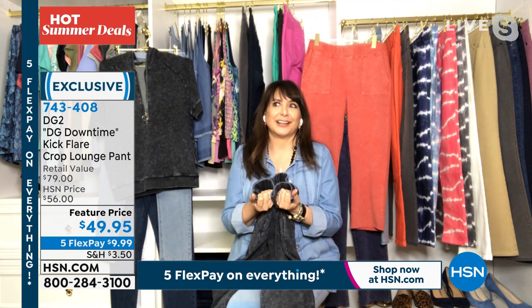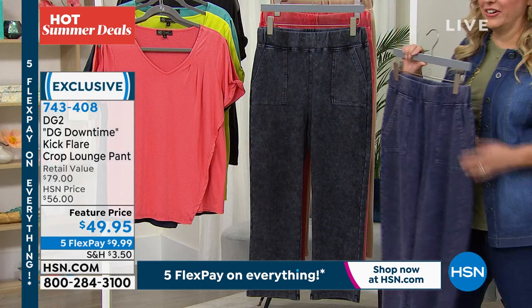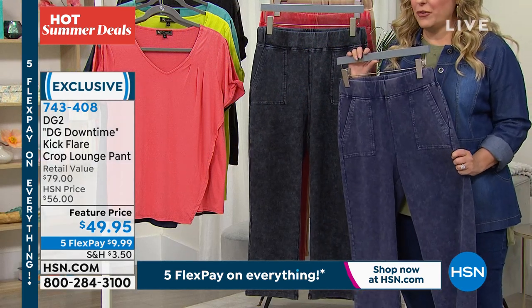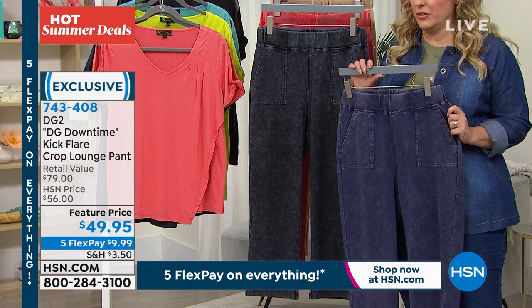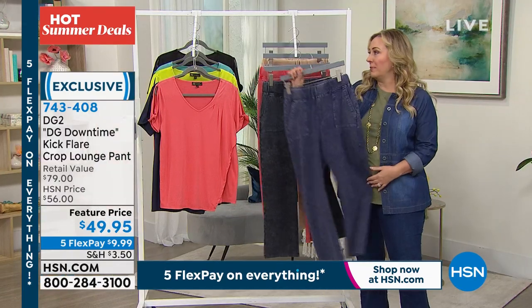So do what you want — permission granted to do what you want. I love it. I agree a hundred percent. Okay, so $49.95, five flex pay, under $10 to get home. DG Downtime kick flare — these are super cute crop pants.